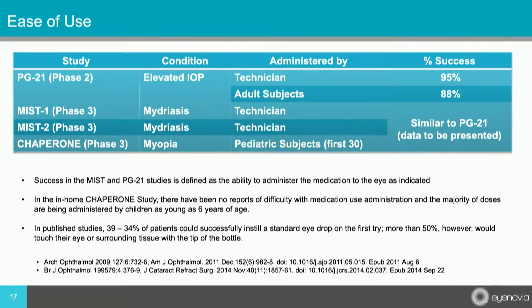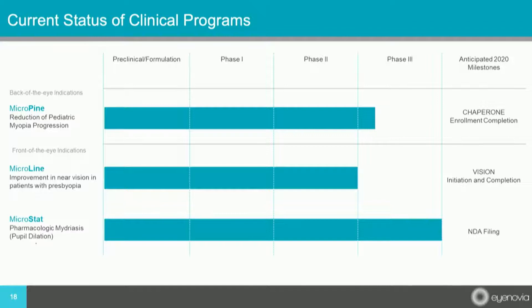When you go out and see it, you'll see how easy it is to use, and there's data to support that as well. Four combined studies show that technicians were able to instill it correctly nine out of ten times, and patients had similar success on the first try. Children were actually found to be better at this than adults. Historical data shows that less than 50% of patients are able to instill a standard eyedrop correctly the first time.